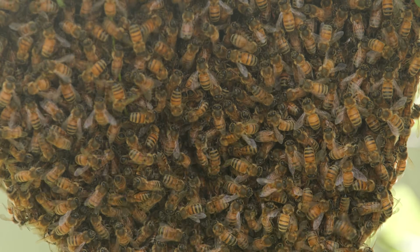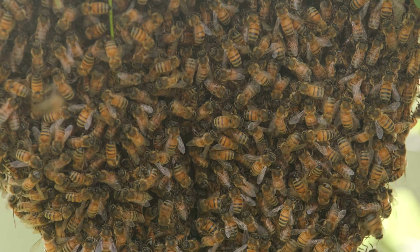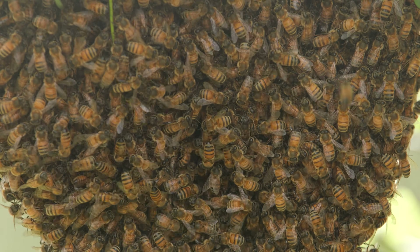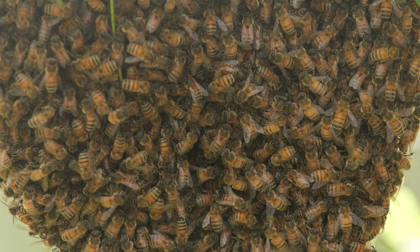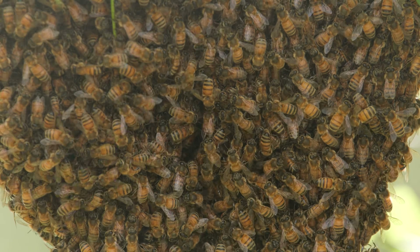Over time, different scouts may find different cavities which they think will make a suitable home. As additional bees observe these dancers, they may also go and investigate the site described. If they also believe it will make a good home, they too will begin dancing when they return to the cluster. As more scout bees report what they find to the swarm, a consensus will begin to emerge and the bees will reach a decision among themselves.